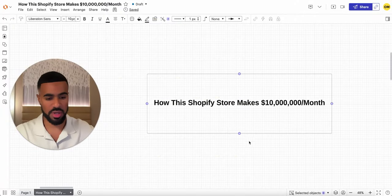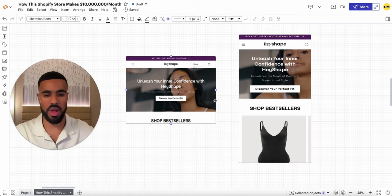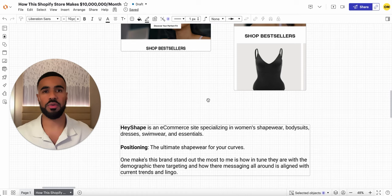Let's get right into it. So this is the store here. It's called Get Hey Shape. They're an e-commerce brand that's focused on selling women's shapewear. They also sell other products like bodysuits, dresses, swimwear, and women's essentials. However, their main flagship product is this body shaper here.